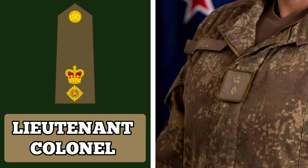Lieutenant Colonel. Officers in this rank are usually unit commanders. They are responsible for the overall operational effectiveness of their units, including welfare, discipline and military capability. Lieutenant Colonels wear an insignia with a crown above a PIP.